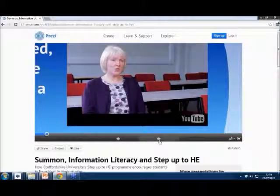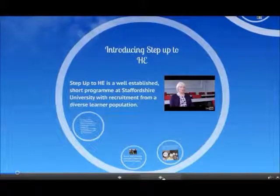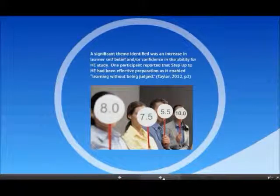The course is made up of two modules. What we're really trying to do is build belief in the students — to make them think they're going to be able to do this university course. So what we're trying to deliver are sessions that are accessible, interesting, and informative. Instead of trying to deliver complicated ideas that students are probably going to forget anyway, we're just trying to give them some confidence.